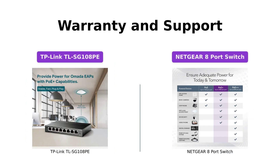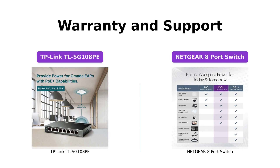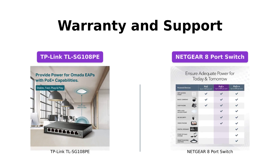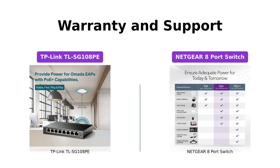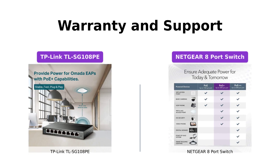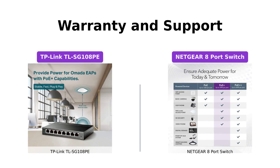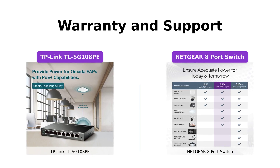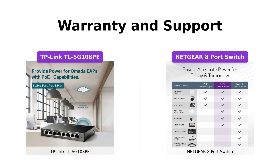When it comes to warranty and support, both products have you covered. The TP-Link TLSG108Pay is backed by a limited lifetime warranty, giving you peace of mind. Moreover, TP-Link provides free 24/7 technical support, so you can reach out to them whenever you need assistance. On the other hand, the Netgear 8 port switch comes with an industry-leading 3-year limited hardware warranty, ensuring the reliability of the product. It's always great to have the support you need, especially when working with critical network infrastructure.